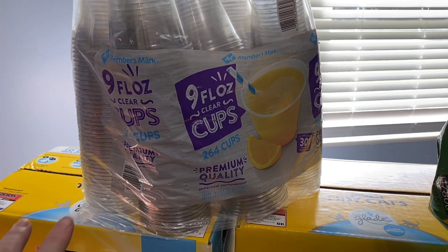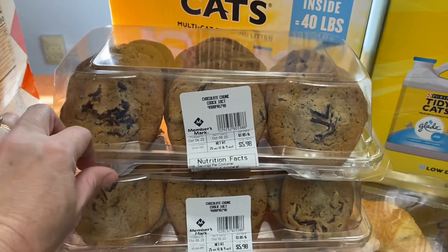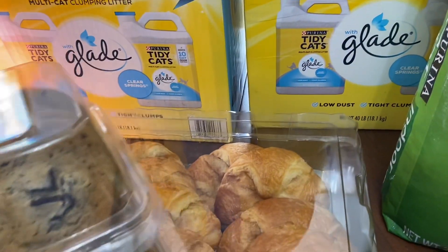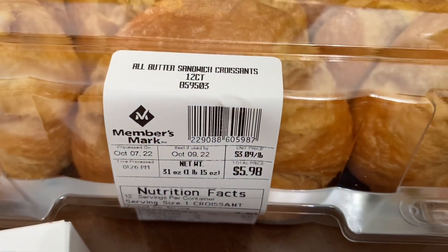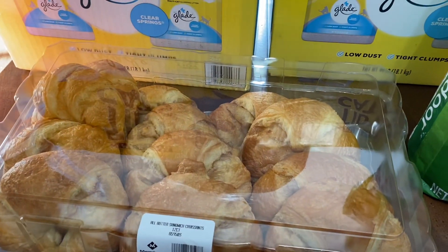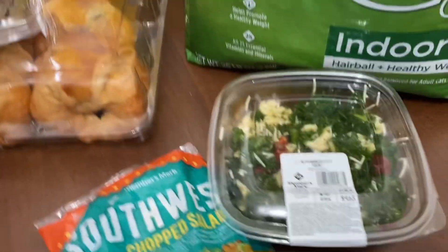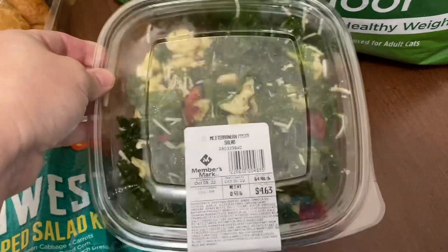These nine-ounce cups my father-in-law actually asked me to pick up for him, and these two things of chocolate chip cookies go to his house too — my mother-in-law requested those. We picked up this thing of crescent rolls — they're much cheaper at Sam's than just about anywhere else. We like to do those for a breakfast sandwich or to put chicken salad on them for lunch.